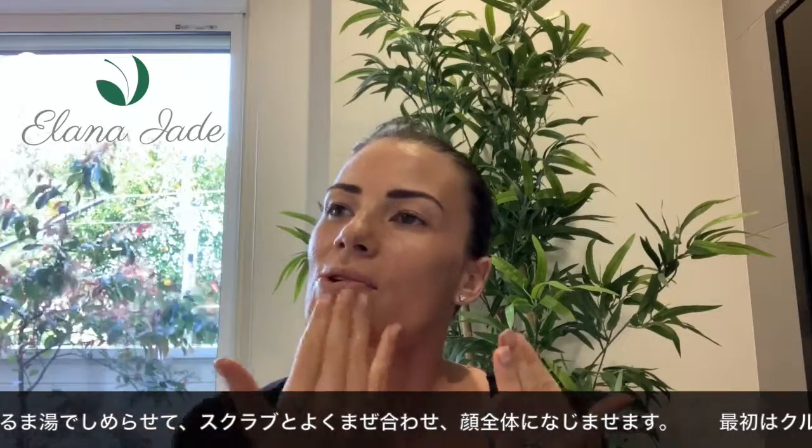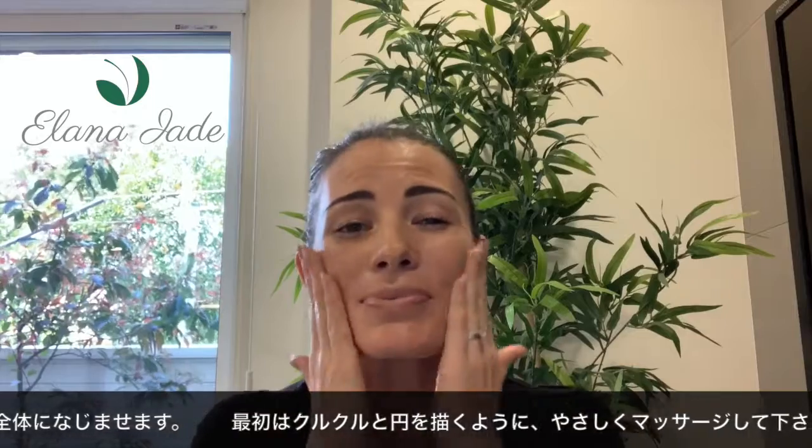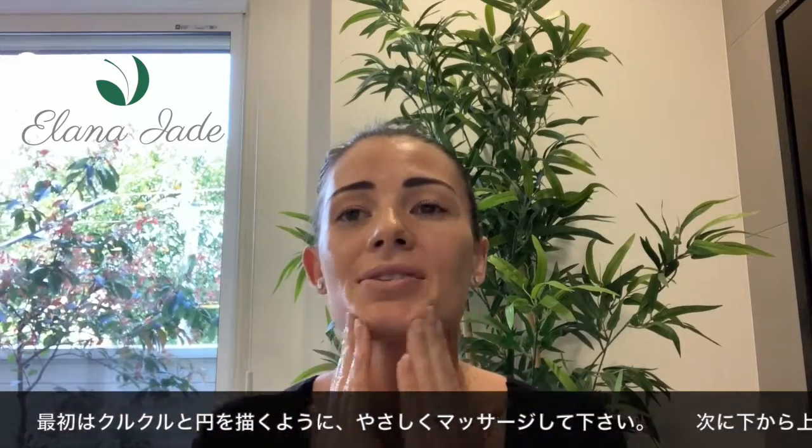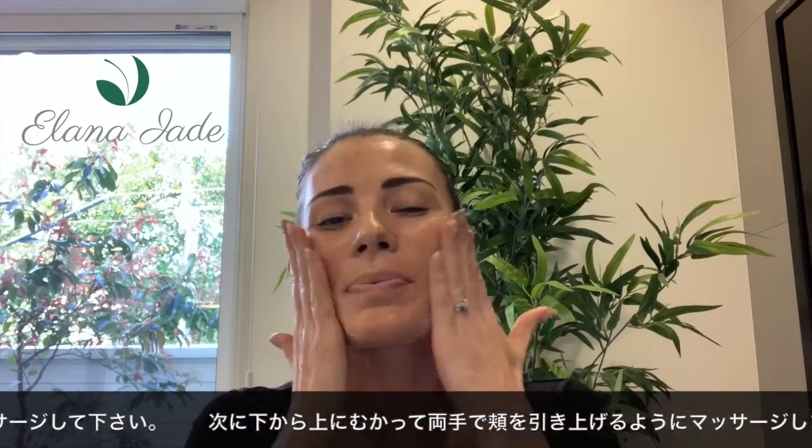You can also focus on certain areas where you feel like you need more exfoliation. For example, my chin can get a bit congested, so I like to spend more time on my chin.